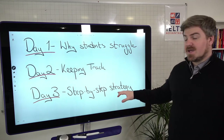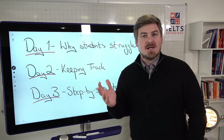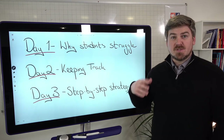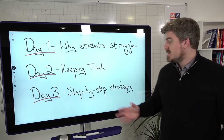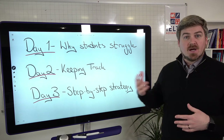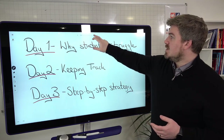On Friday we're going to look at a step-by-step strategy. In the comments, tell me which question you would like me to focus on — there are lots of different question types in the IELTS Listening Test, so let me know which one you struggle with the most. But let's focus on day two now.